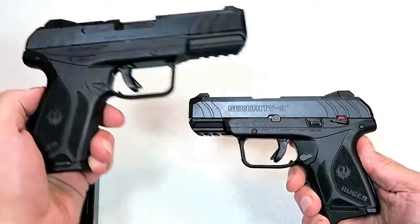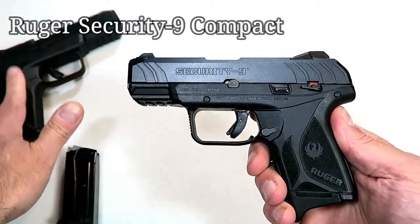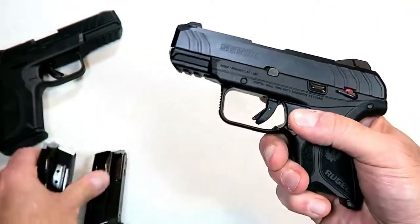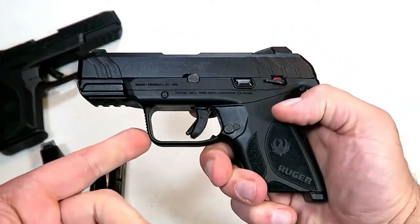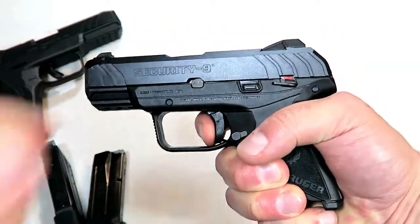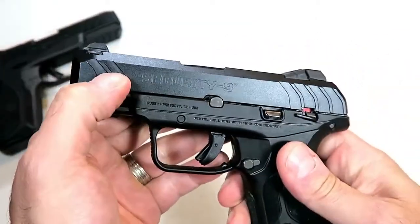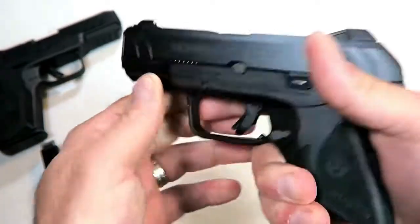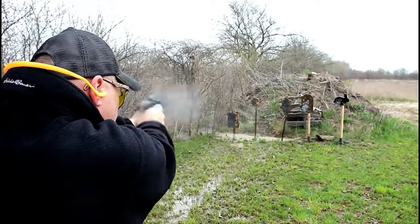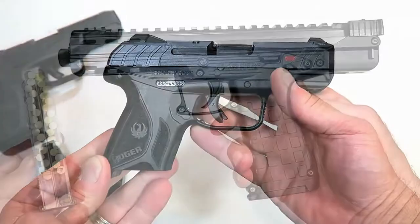Many of us wondered when Ruger would make a smaller Security-9, and for 2019 they did with the Ruger Security-9 Compact. It's the same gun, just smaller — 3.42-inch barrel and a 10-round magazine, coming with two 10-round magazines. It uses the same hammer and trigger technology from the LCP2 that people really enjoy. I measure this trigger right around five and a half pounds. It also has a thumb safety, forward slide serrations, U-notch rear adjustable sights, and a 1913 rail. I shot the lights out with it.